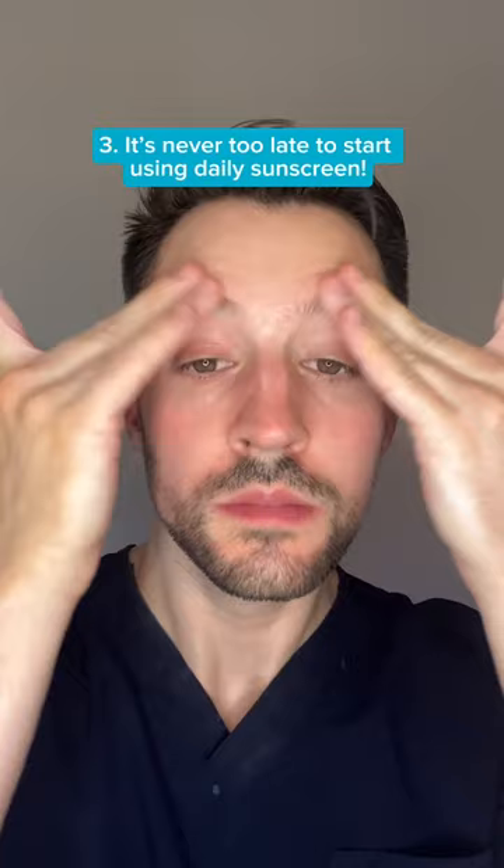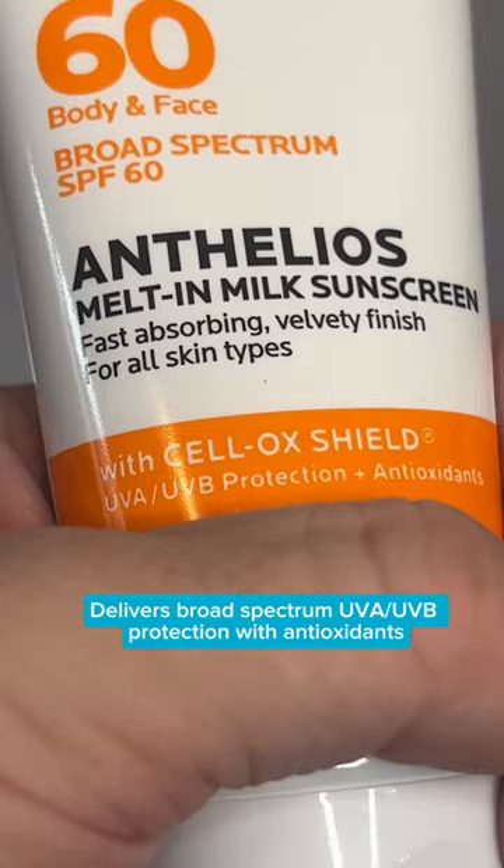The entire Anthelios line by La Roche-Posay is formulated with the Cellox Shield technology to deliver broad-spectrum UVA and UVB protection with antioxidants. Get your hands on them this summer.